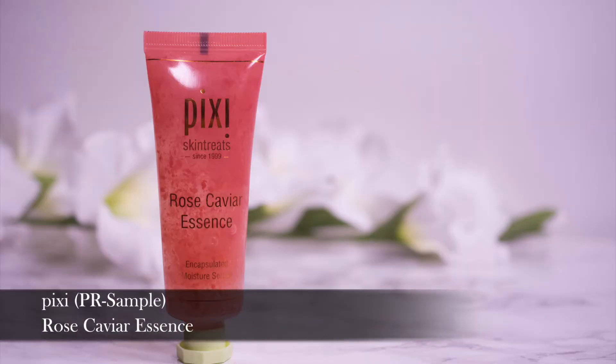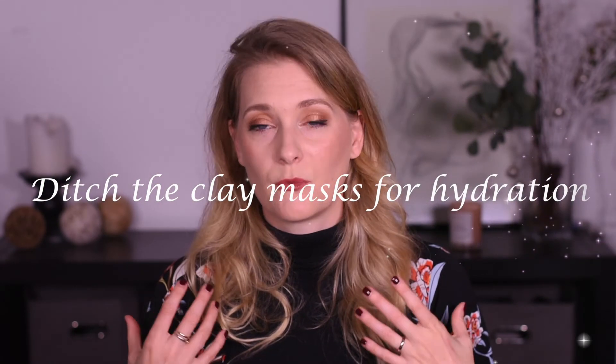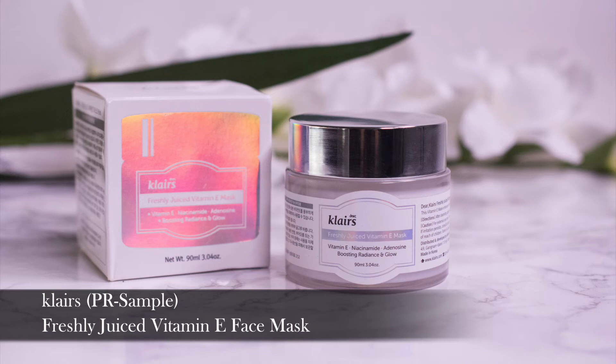If you are more oily and still just want some extra protection, the Pixi Rose Caviar Essence would be a great choice. Really lightweight, but contains a lot of emollients to repair your skin's barrier and prevent dehydration. In terms of face masks, I have been almost exclusively using clay masks throughout the summer, but I'd recommend switching to something hydrating or preferably something hydrating and brightening. Sheet masks are a great option, or the Klairs Freshly Juiced Vitamin E Face Mask. This contains Vitamin E, Niacinamide, Ceramides and a ton of humectants — so it's great for boosting radiance, glow and deeply hydrating the skin, and I use it as an overnight mask.